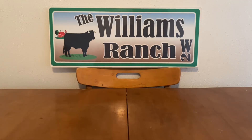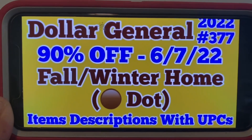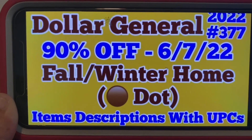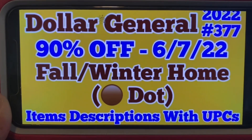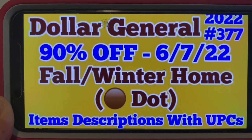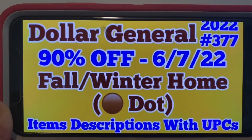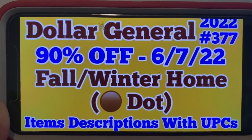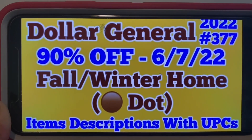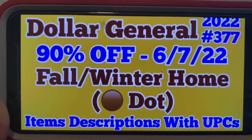And in this video here, I am going to be bringing to you Dollar General 90% off. This does happen on June the 7th, which is Tuesday. All fall winter home brown dot items are going to 90% off. What I'm bringing to you in this video are item descriptions with UPCs, because not all of the fall winter home items have a brown dot. Again, 90% off starting Tuesday, June the 7th.